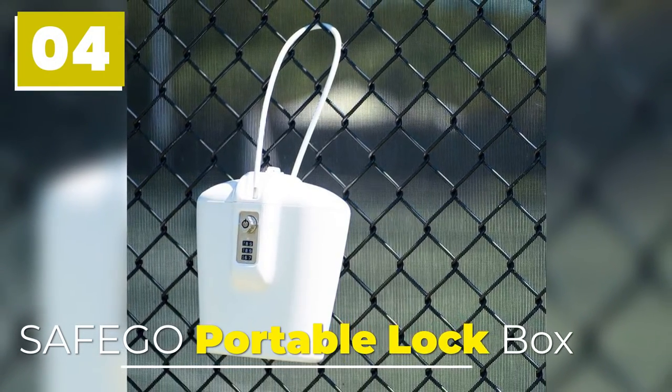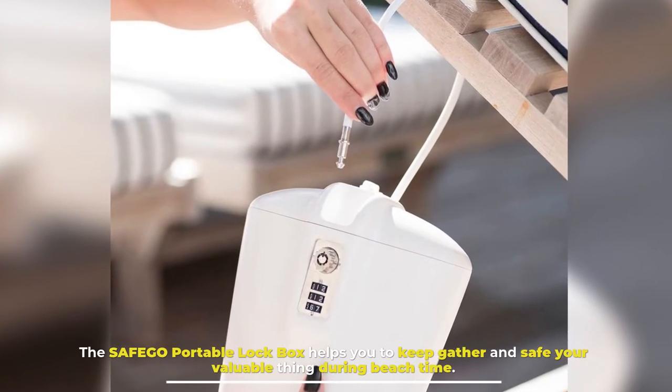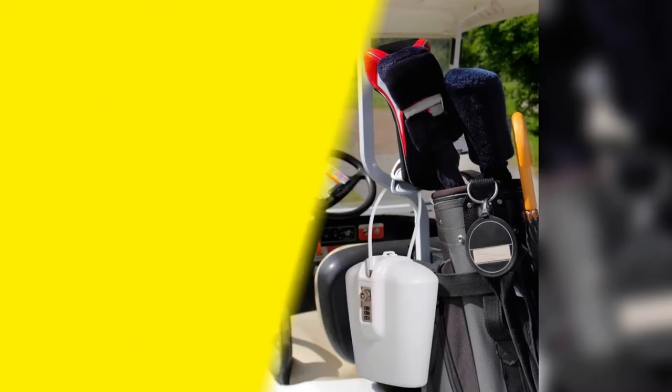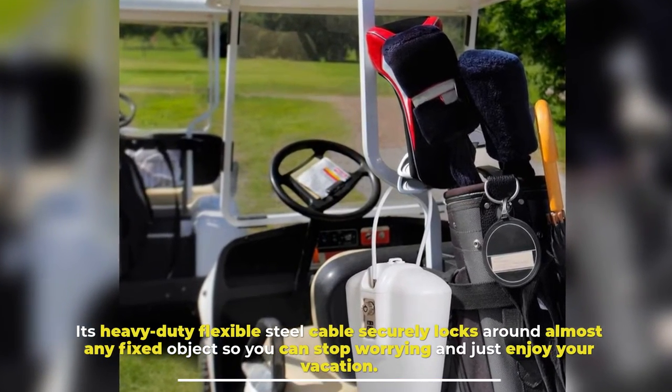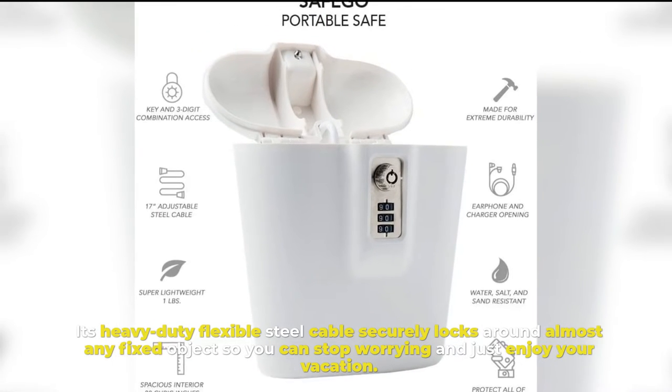Number 4: Safeco Portable Lockbox. The Safeco Portable Lockbox helps you to keep and secure your valuable things during beach time. Its heavy-duty flexible steel cable securely locks around almost any fixed object, so you can stop worrying and just enjoy your vacation.